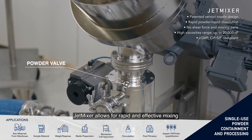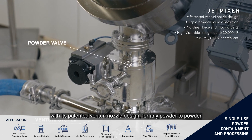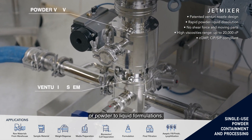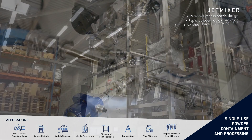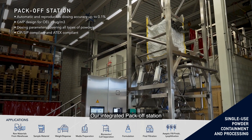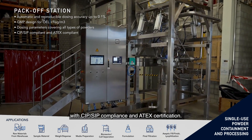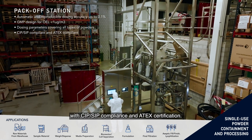JetMixer allows for rapid and effective mixing with its patented Venturi nozzle design for any powder-to-powder or powder-to-liquid formulations. Our integrated pack-off station is also suitable for all types of powder parameters with CIP-SIP compliance and ATEX certification.